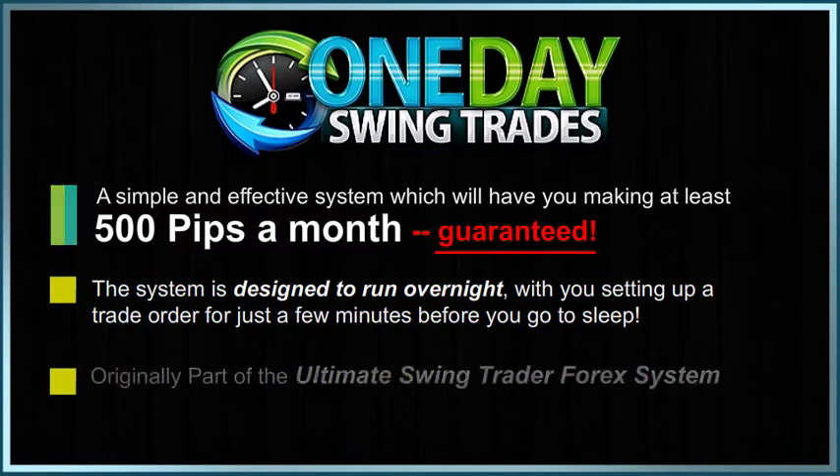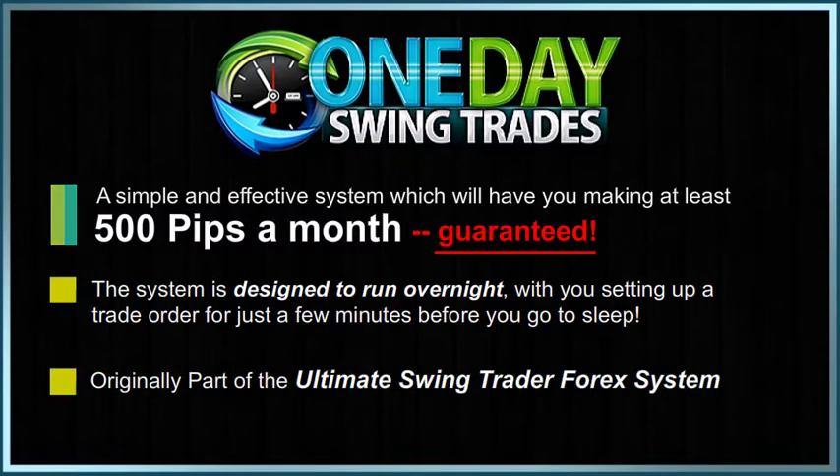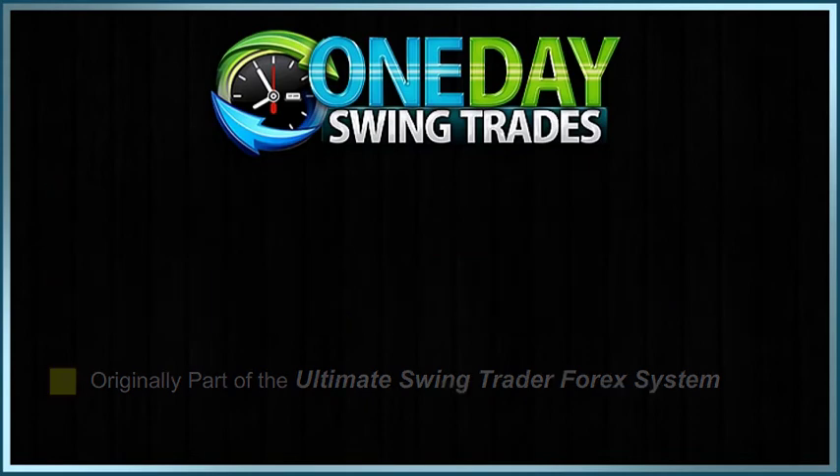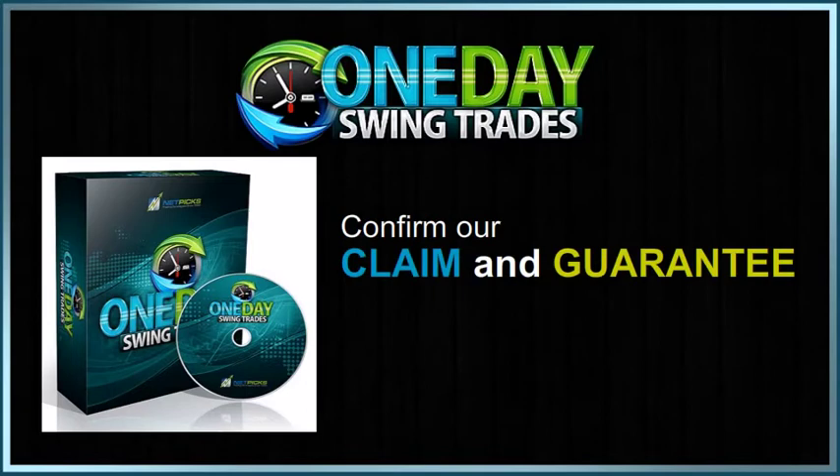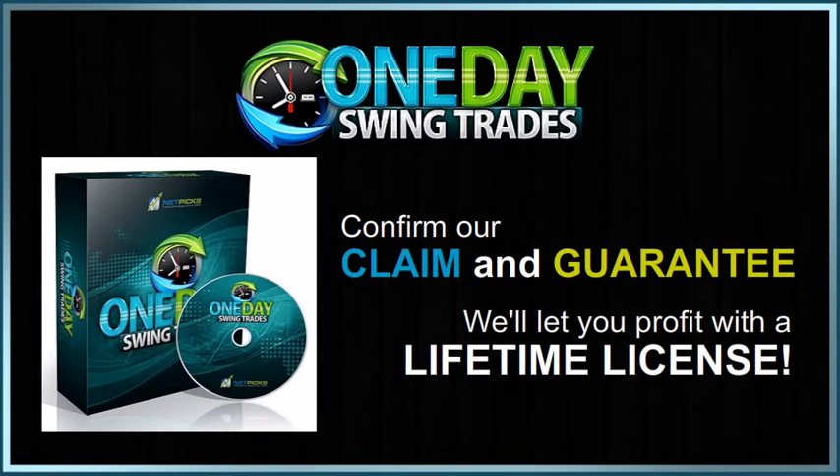One Day Swing Trades was originally part of the Ultimate Swing Trader Forex system. We decided to have an experiment and break out One Day Swing Trades for only a tiny fraction of the original price. Try our One Day Swing Trades system for one month, confirm our guarantee, and we'll let you profit from One Day Swing Trades with a lifetime license.